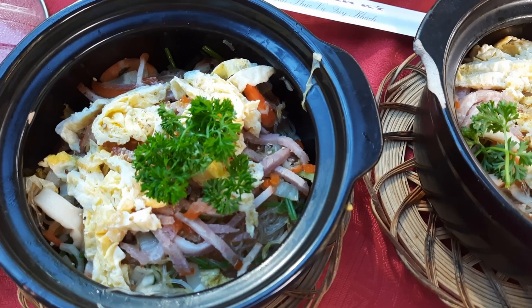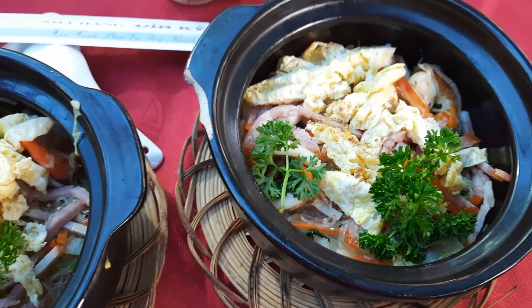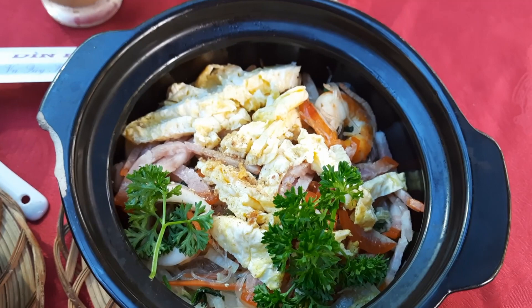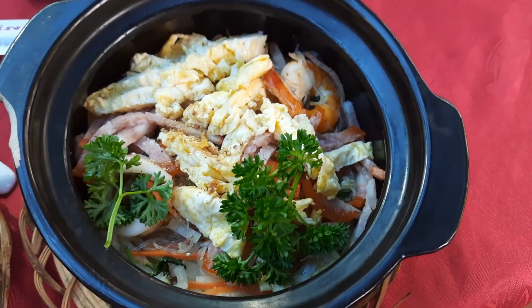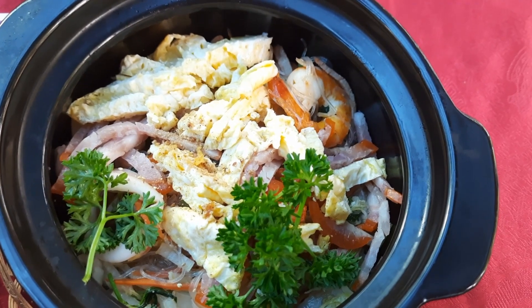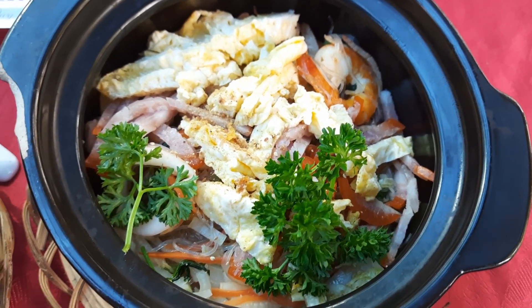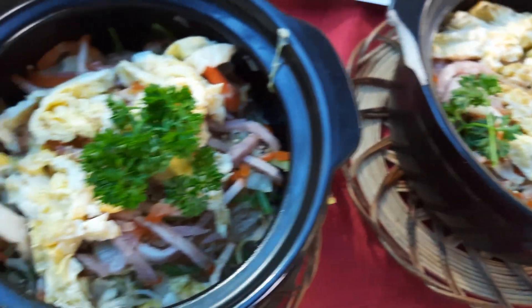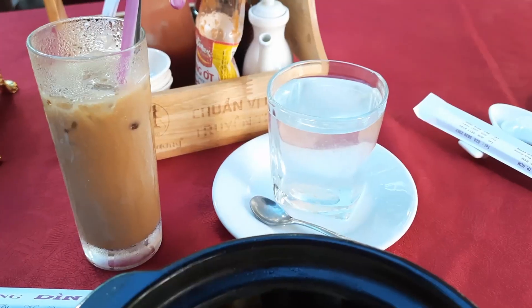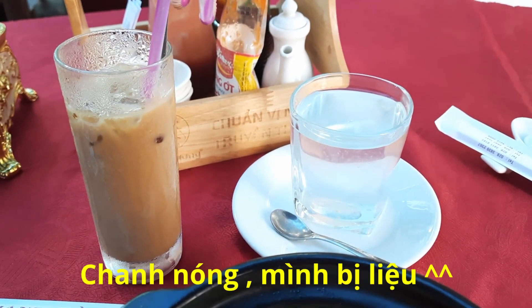Thế là bữa ăn sáng miễn phí của Dinh Ký - có rất là nhiều món. Mình chọn mì xào Singapore. Nhìn cái tô thì khá là đầy đặn - có tôm, mực, trứng, các loại thịt nguội. Ăn no bụng luôn á. Còn nước thì mình gọi 1 ly cà phê sữa với 1 ly đá nóng.